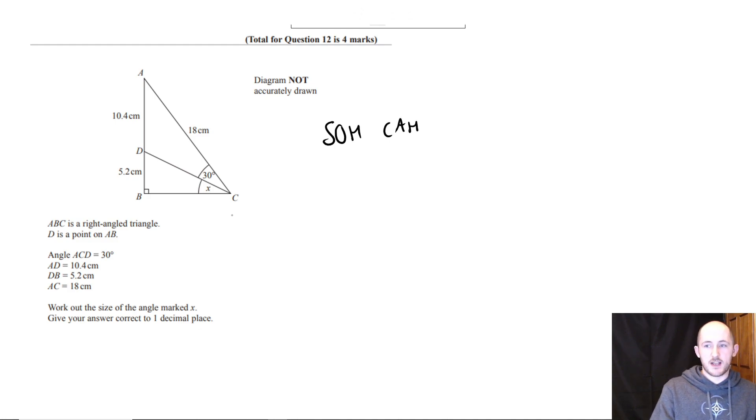You can use SOH-CAH-TOA in order to find out what the angle is, but as bucket pointed out, we need to know one other side in order to work out an angle using trig. So we can use the sine rule.